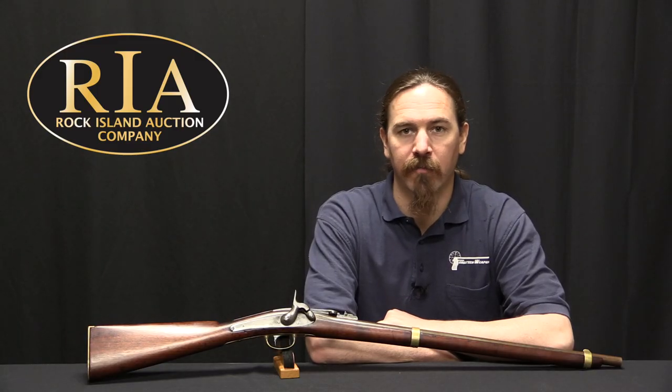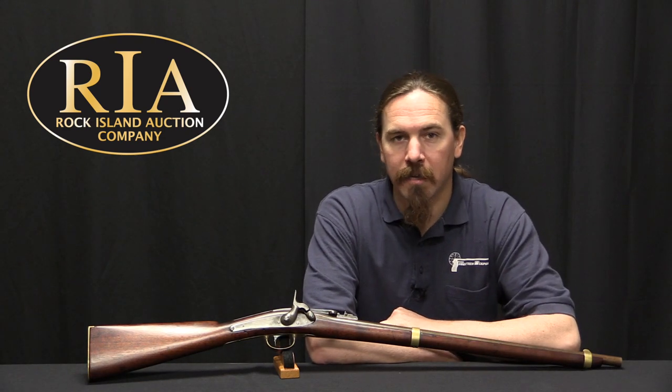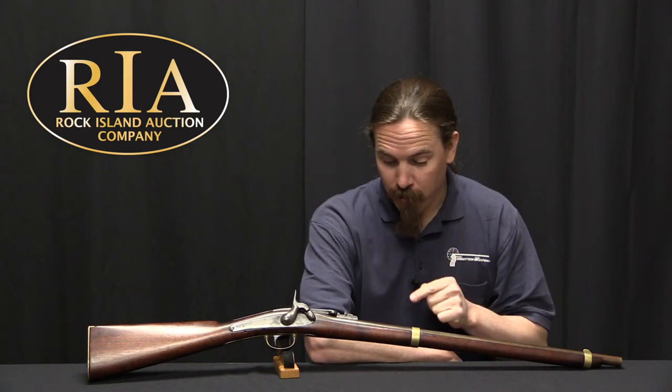Hi guys, thanks for tuning in to another video on ForgottenWeapons.com. I'm Ian McCollum, and I'm here today at the Rock Island Auction Company taking a look at some of the guns they're going to be selling in their upcoming April 2018 Premier Firearms Auction. And we have a really rare one today.